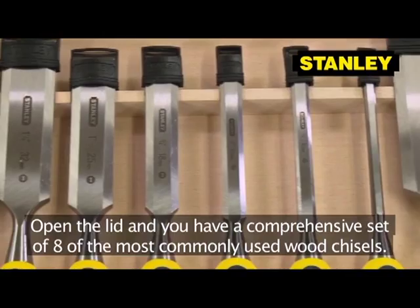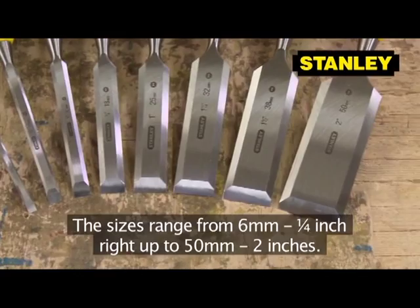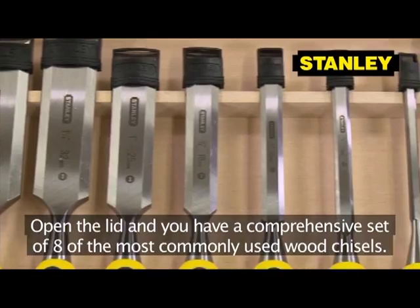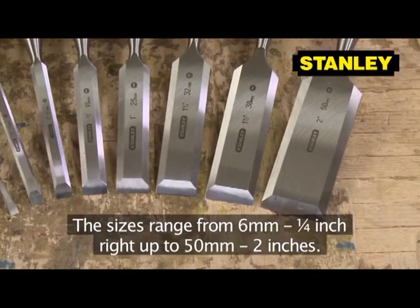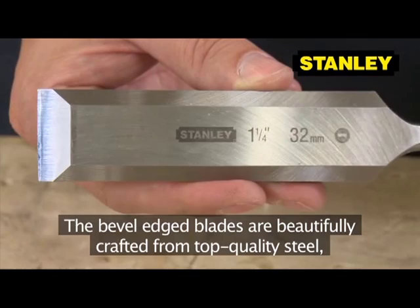Open the lid and you have a comprehensive set of eight of the most commonly used wood chisels. The sizes range from six millimeters (quarter inch) right up to 50 millimeters (two inches). The bevel edge blades are beautifully crafted from top quality steel which keeps the cutting edge sharper for longer. The blade can be resharpened along its full working length.